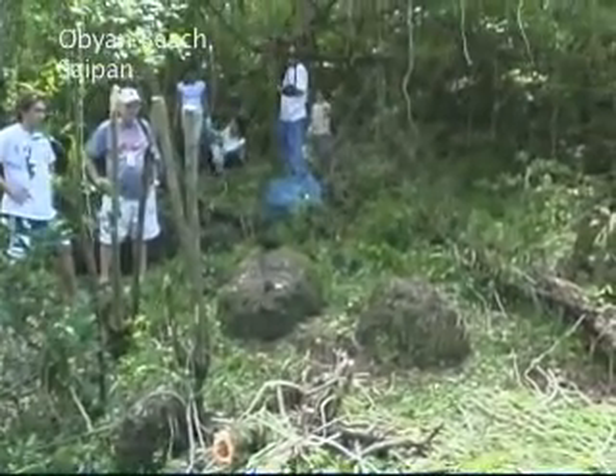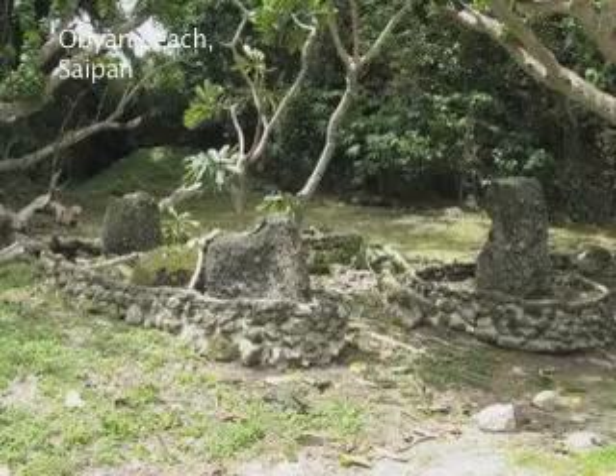So when you have a moment, please take the time to stop and see the latte stones of Saipan. Welcome to Ogden Beach. Today we'll be interviewing some people from HPO, volunteers from Beautify CNMI, and some students from NMC.